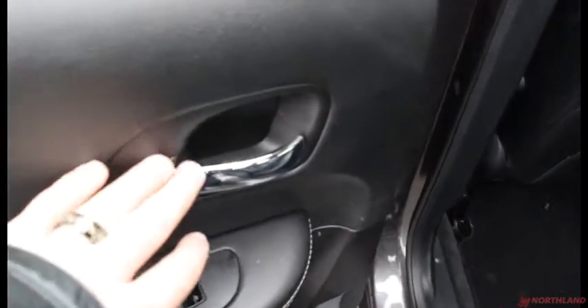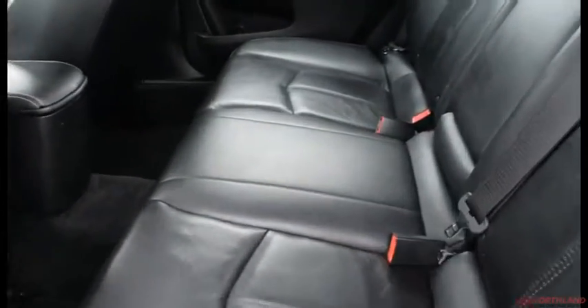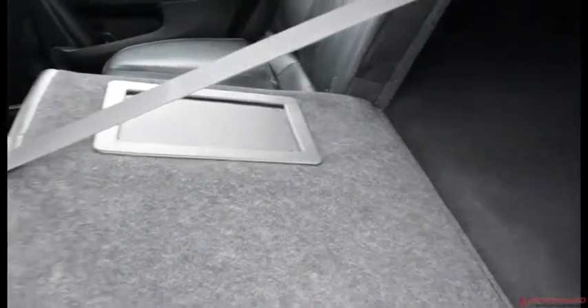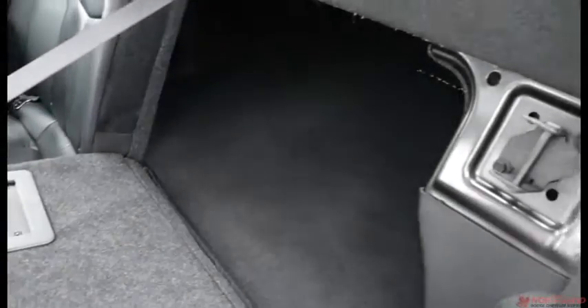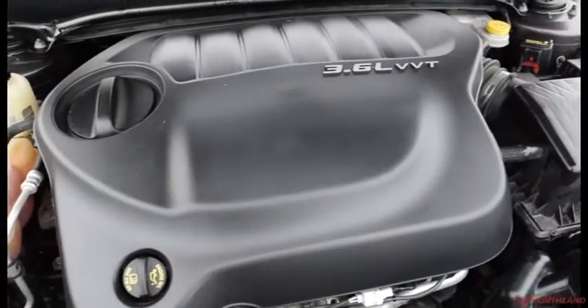Opening up the rear door — you have the same chrome accenting, window controls, and a handle. The rear has the same leather interior as the front, very soft and comfortable. There's an extra armrest with cup holders. You can open up the pass-through to access the trunk, giving you even more room if you need to haul something bigger. And there's our 3.6L V6 engine.